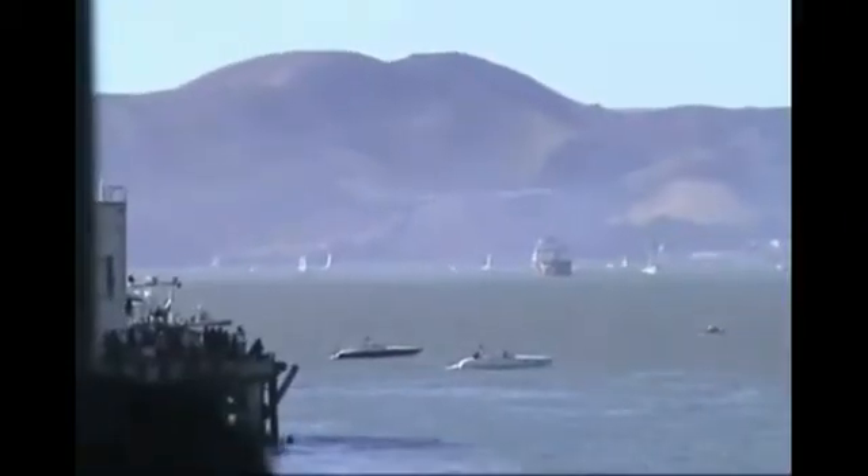Sound travels at about 760 miles per hour, or 340 meters per second. That's about 661 knots on an average day at sea level. And sometimes you can almost see it. Going close to that speed through air can cause some unusual visual effects.